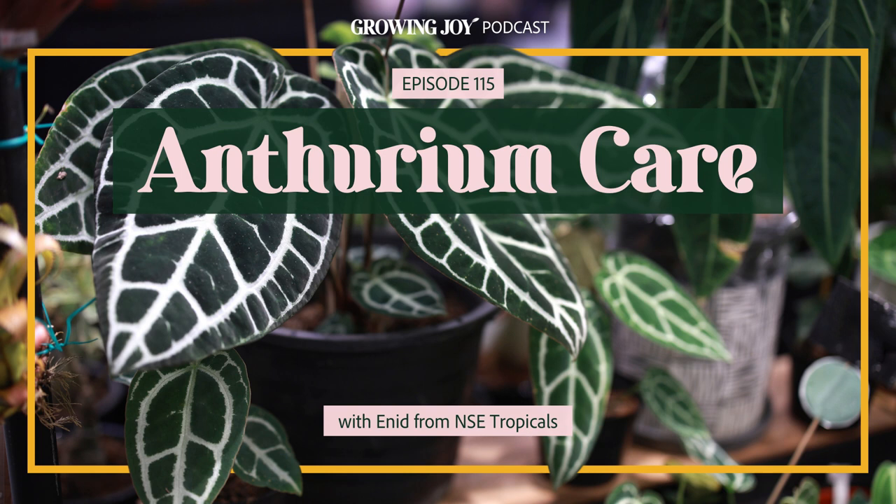There's such a wide variety of species of anthurium. So today, I am so excited to welcome back the queen of the aeroids, Enid from NSE Tropicals, to do a deep dive on anthurium care and all my kooky questions about them. I'm so excited to share this conversation with you guys. Welcome to episode 115 of Blue Mangro Radio.